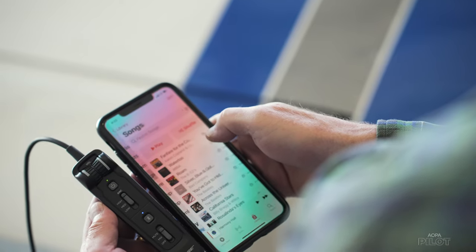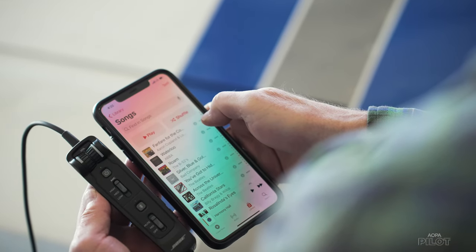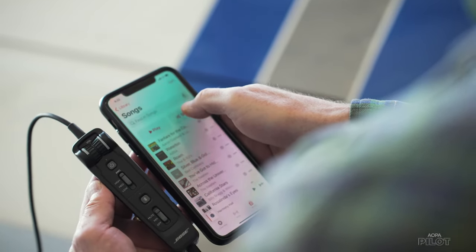Really exceptional clarity in the audio, and the mic is extremely clear too. The drawback is that you've got to have a perfect seal around your ears. If you put a set of sunglasses on, for example, that breaks the ear seal and suddenly it defeats the ANR and it's loud again. I've connected it to XM in the airplane and to music on my iPhone, and the clarity is exceptional.